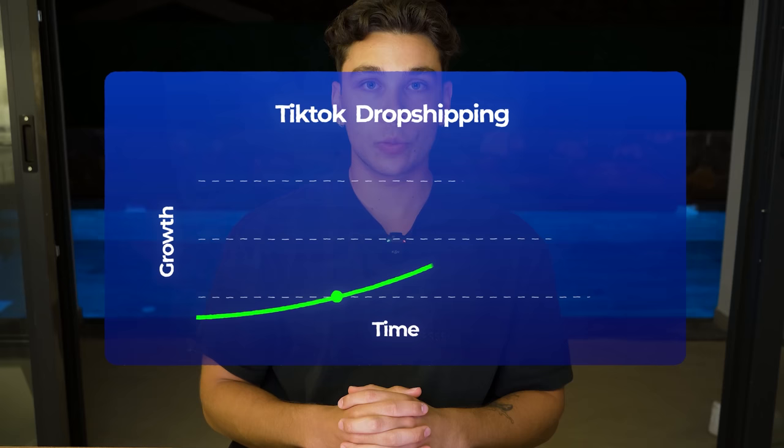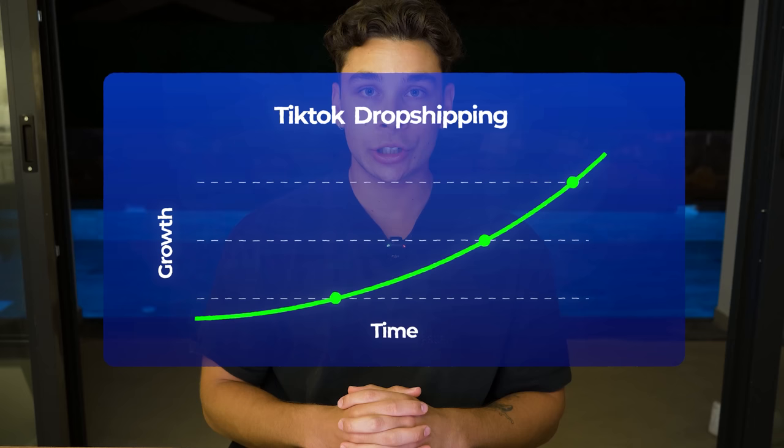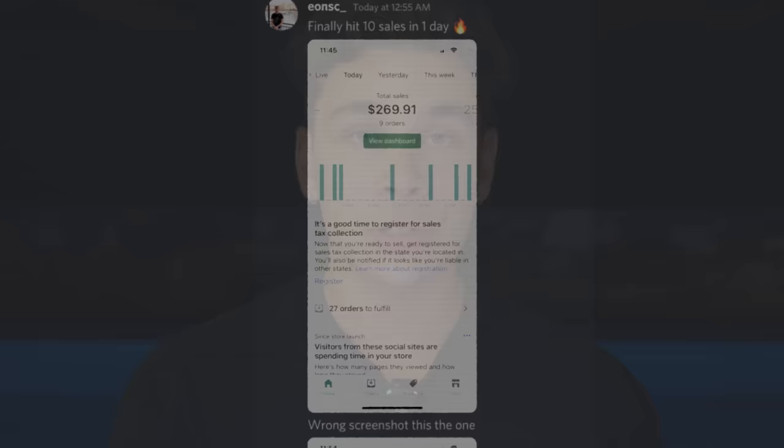Here's the exciting part: TikTok dropshipping has taken the world by storm and the potential to build a thriving e-commerce business leveraging its reach has never been better — without spending a dime on marketing costs. Imagine soaring to multiple thousands of dollars a day in revenue within a matter of weeks. That is entirely possible because myself and thousands of others have done it. And it all starts with finding the right product, which is exactly what I'm going to be talking about in today's video.